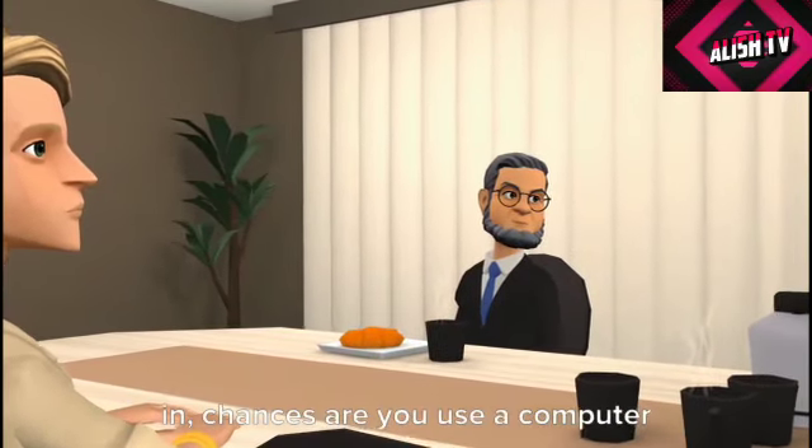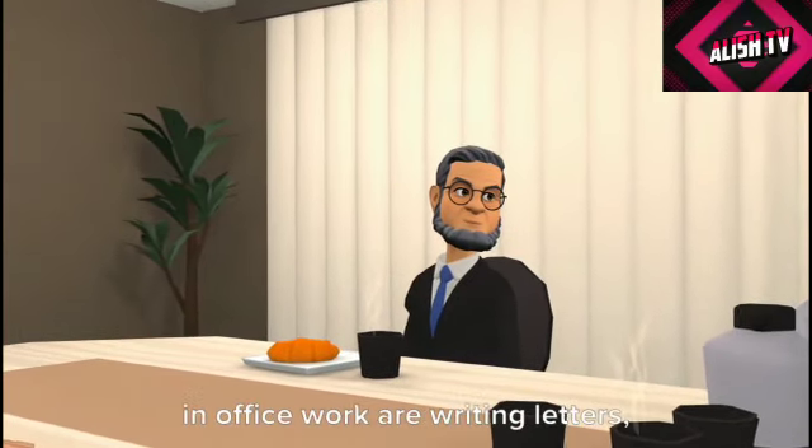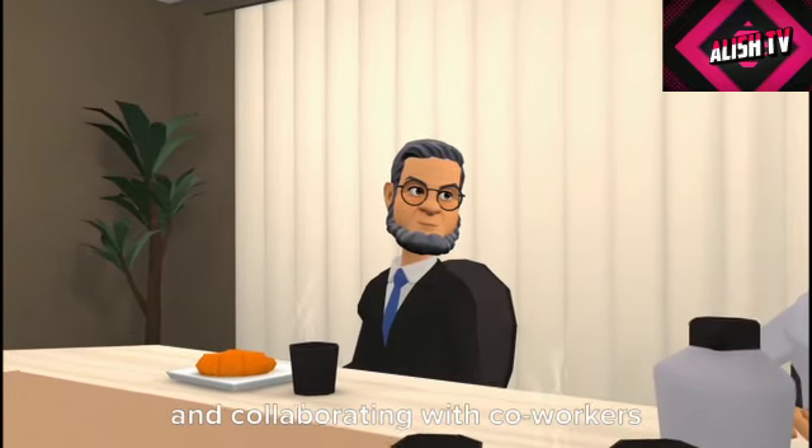Computers are essential to businesses across all industries. No matter what type of business you're in, chances are you use a computer for a large part of it. Some of the many uses of computers in office work include writing letters, sending emails, scheduling meetings, and collaborating with co-workers and clients.